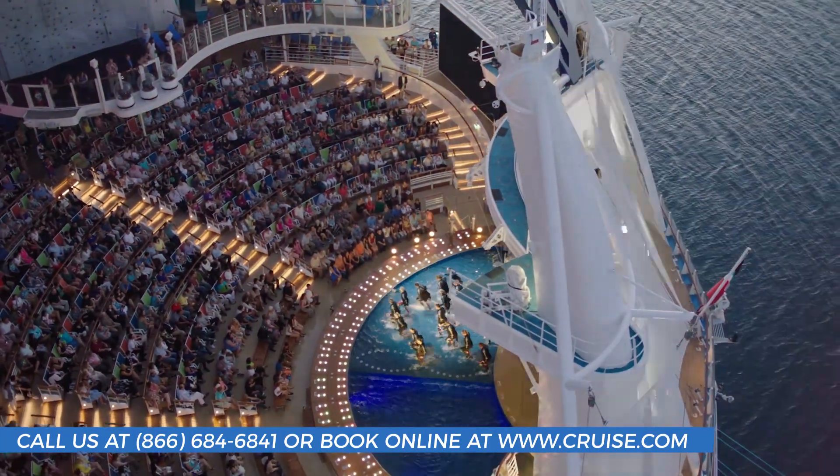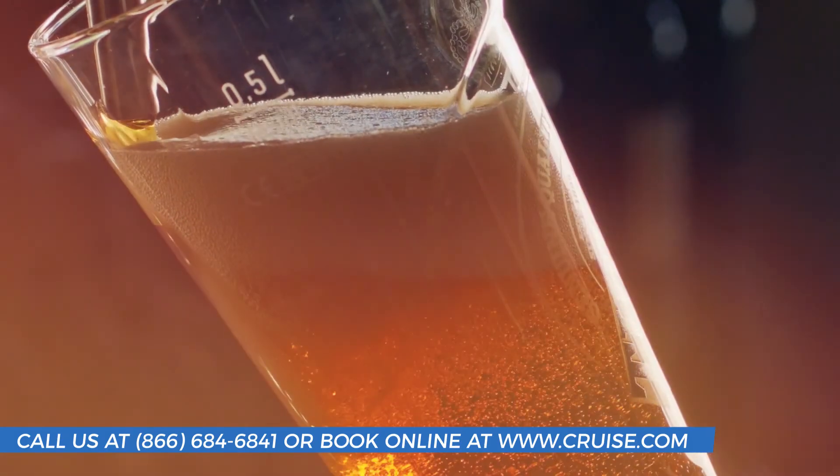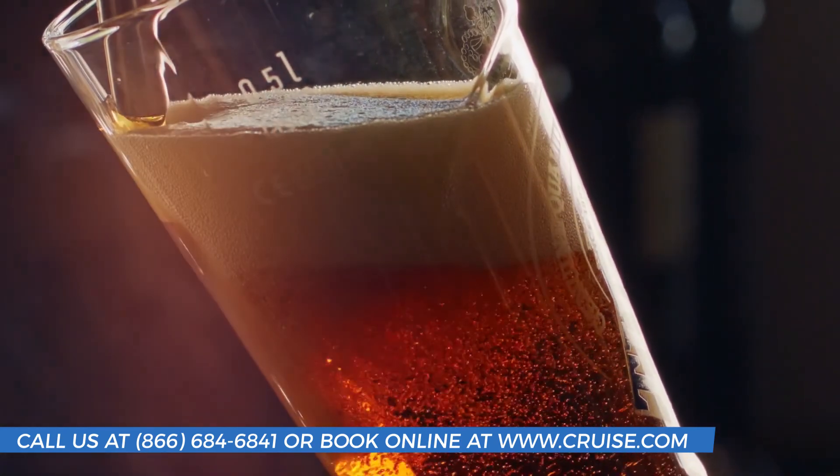As the day nears an end, it's time to wind down and enjoy a show at the Aqua Theater. Is your inner night owl awake and ready to go? Hit the decks and have a cocktail at one of the unique bars and lounges on board.